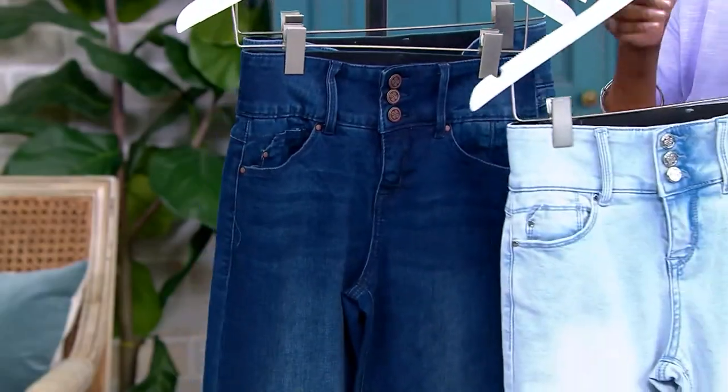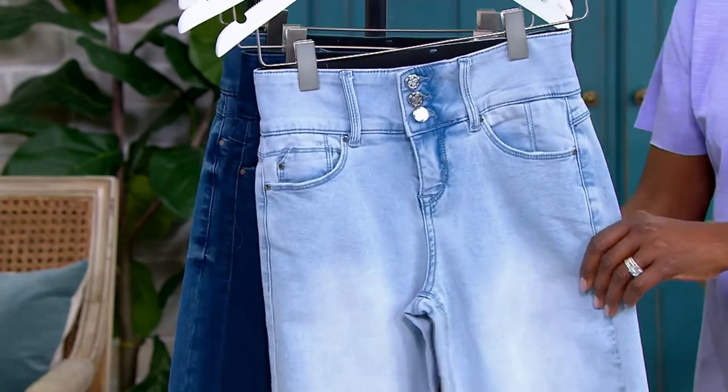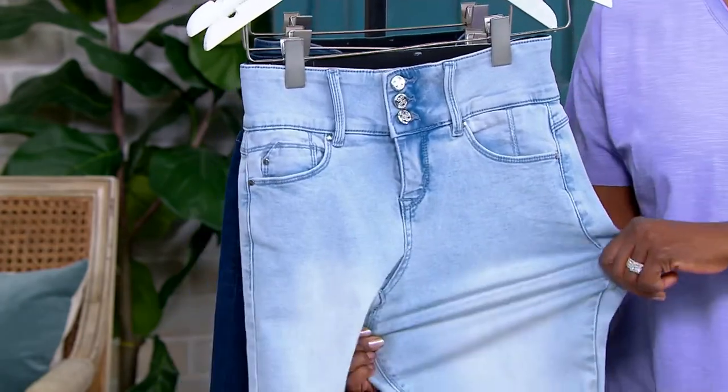New today launching is the light wash, which I love for spring and summer. It's also a great alternative to white, because not everyone can wear white jeans or feels comfortable in them.